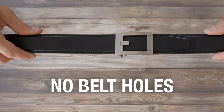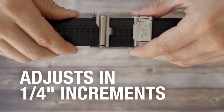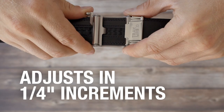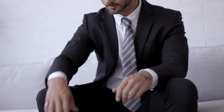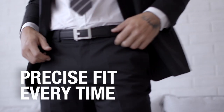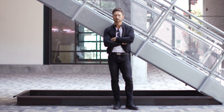Core Men's Track Belts feature a hidden track with 40 plus sizing points. You can adjust your belt in quarter inch increments for a perfect fit, compared to traditional belts with 5 belt holes 1 inch apart. Core belts create a perfect, precise fit every time. It is 800% more adjustable than a traditional belt with holes.